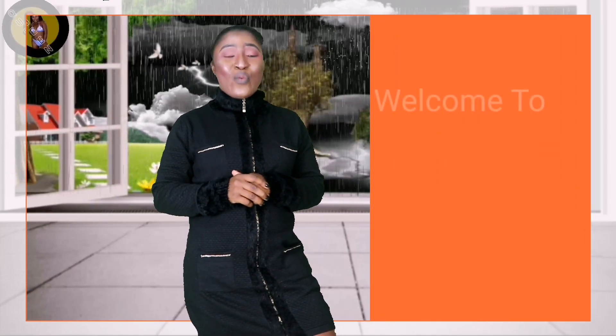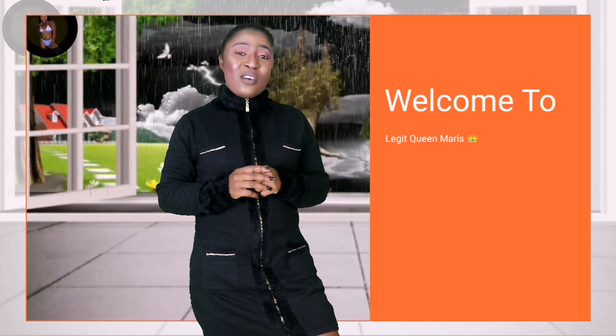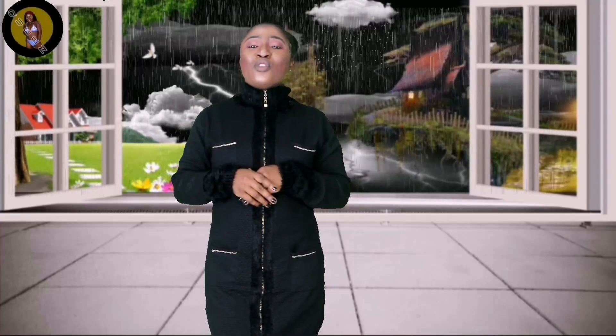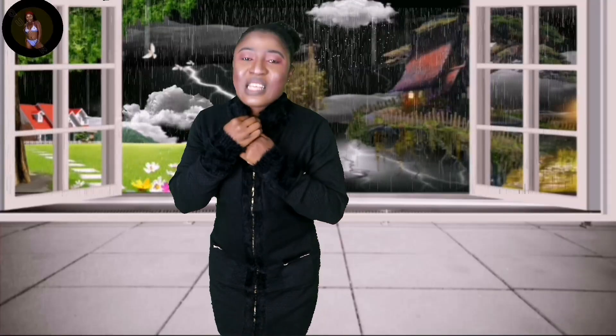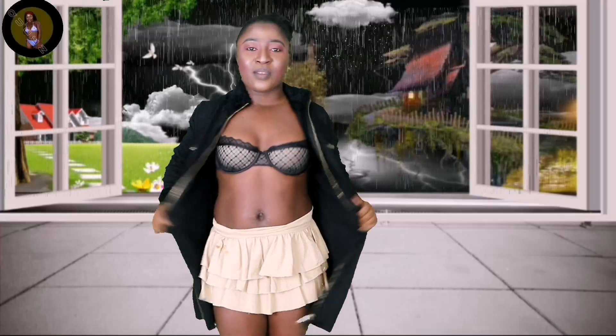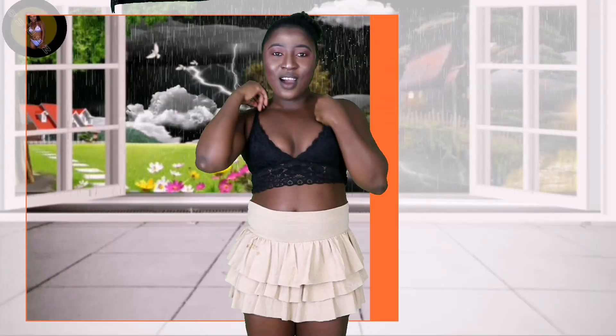Hello people, welcome back to the channel with a legit queen herself — welcome back to another bralette try-on haul. For those of you stopping by for the first time, thank you for stopping by, you're welcome to the channel. And thanks to all coming back. Today I have three different kinds of bras I'm going to be trying on for you guys. Watch, enjoy, and rate them from one to five and tell me which one is your favorite. Let's get started with a lace bra.